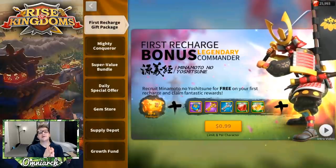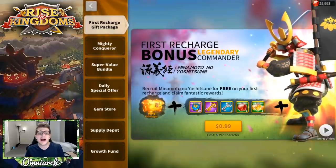What's going on guys, it's Omni-Arc, and today I'm bringing you a brand new video where I'm going to be telling you the best ways to get value out of your purchases in Rise of Kingdoms.